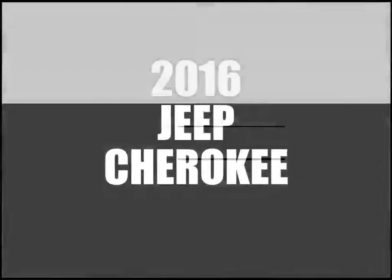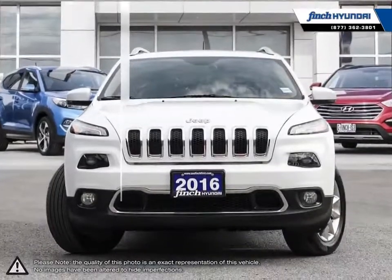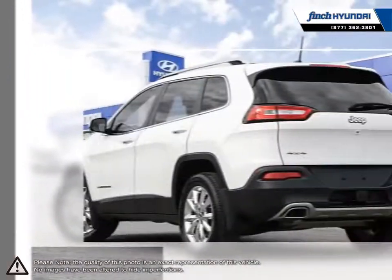Welcome to Finch Hyundai. Today we're looking at a 2016 Jeep Cherokee. The Jeep Cherokee is a compact crossover SUV that carries Jeep's heritage of off-road capabilities into an everyday useful vehicle.